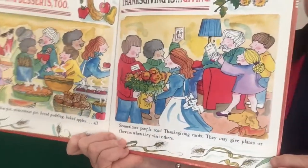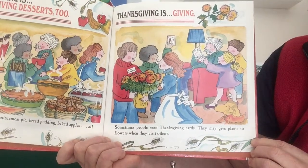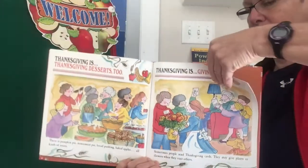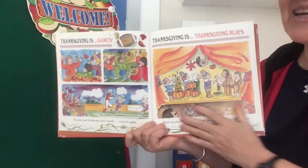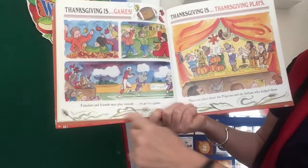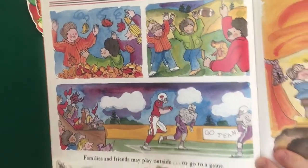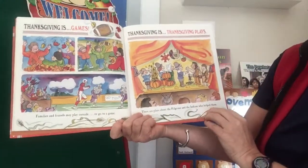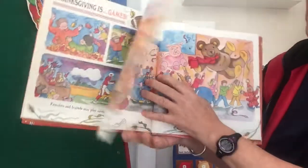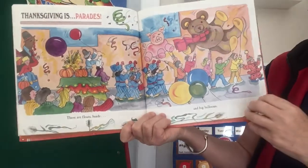Thanksgiving is giving. Sometimes people send Thanksgiving cards. They may give plants or flowers when they visit others. Thanksgiving is games — families and friends may play outside or go to a game, or sometimes watch a game on the television, like watching football. Thanksgiving is plays about the pilgrims and the Indians who helped them. Thanksgiving is parades — there are floats, bands, and big balloons.